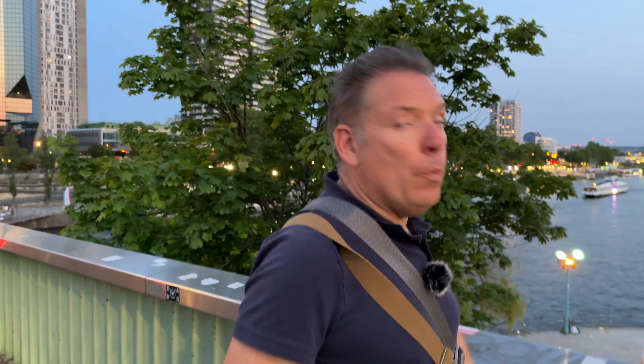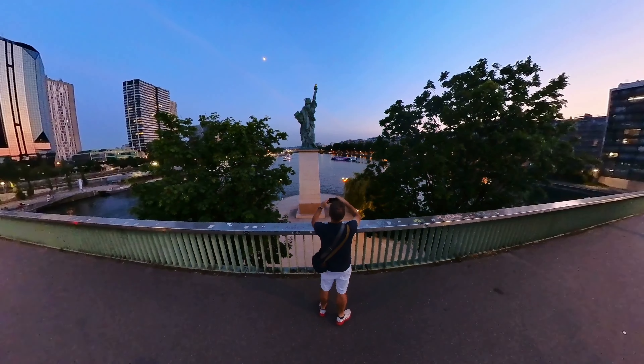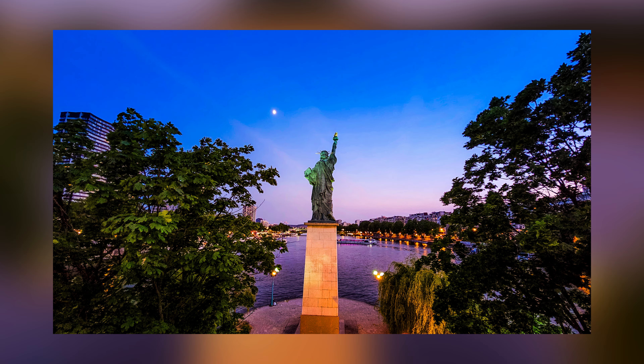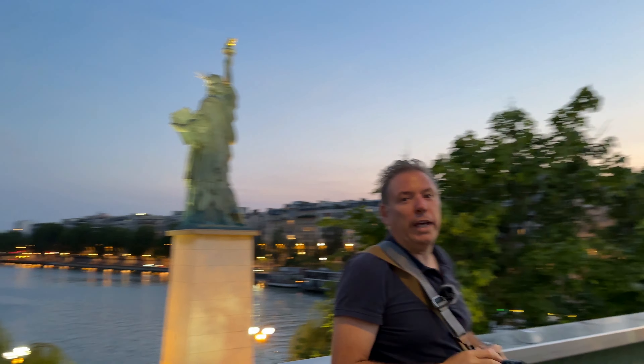We actually decided to go a little further to the Statue of Liberty — I don't know if you knew this, but there's a Statue of Liberty in France. I'm gonna shoot it with the Samsung. Look at that, with the moon right above it. I'm gonna go very wide — boom. They just turned on the lights, which is really cool.